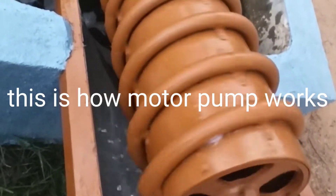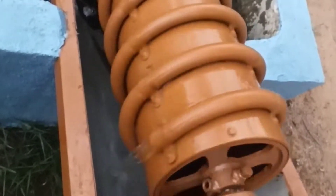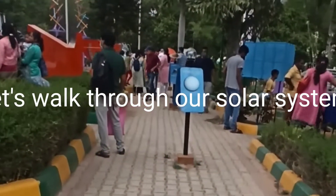This is how a motor pump works. Let's walk through our solar system. Let's go.